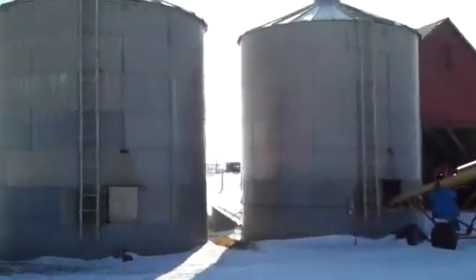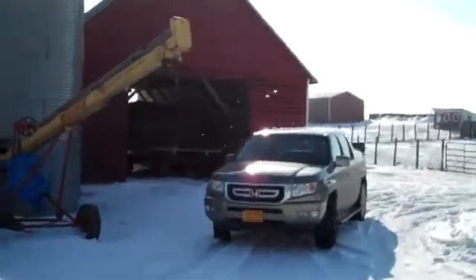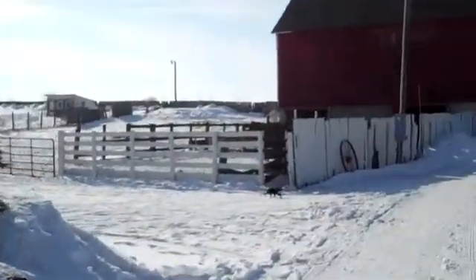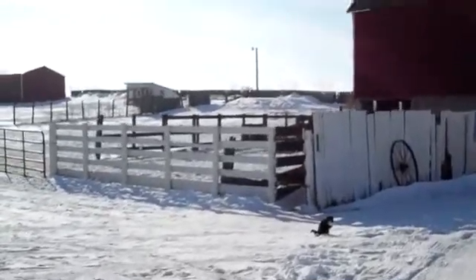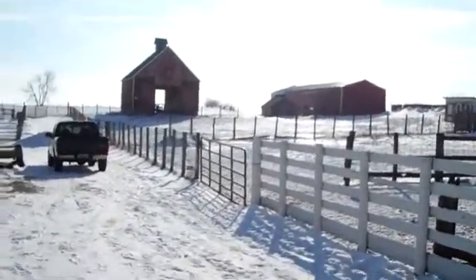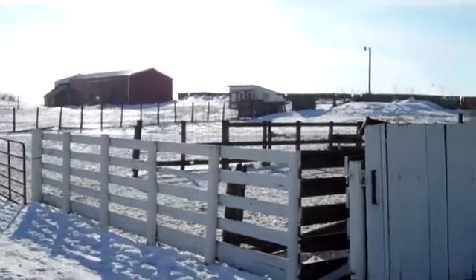We've got a couple of grain bins here as you enter the drive. One of two corn cribs. We've got the horse paddocks — there are two horses on this property now, but the property is able to sustain many horses or livestock. In the distance you see the other corn crib, and then the machine shed. There are a few mobile buildings on the property as well.